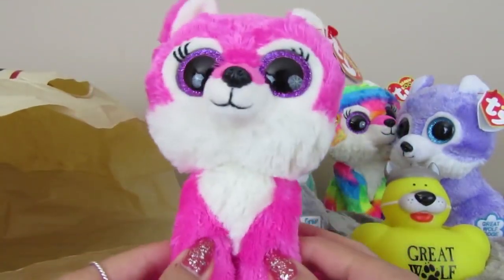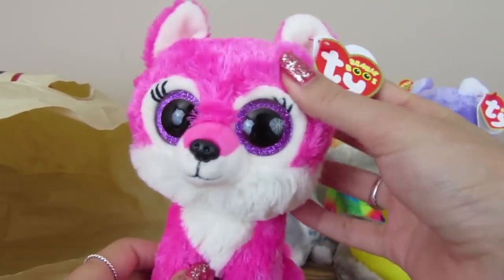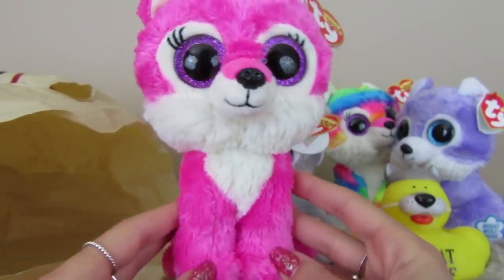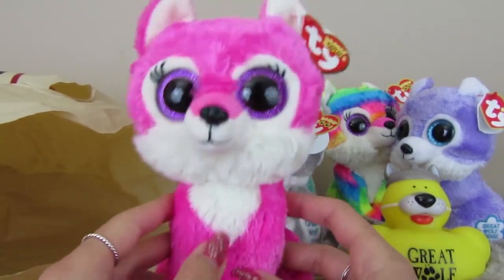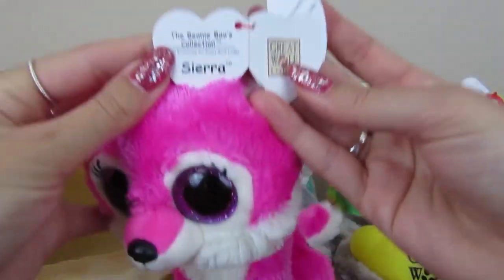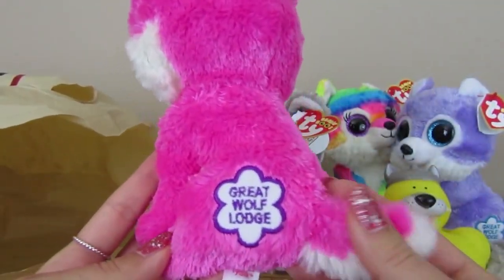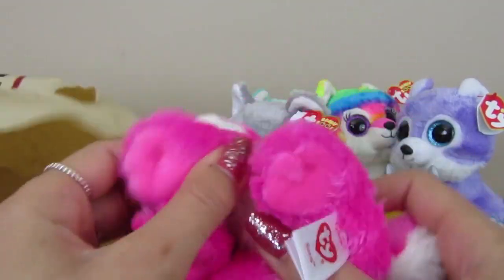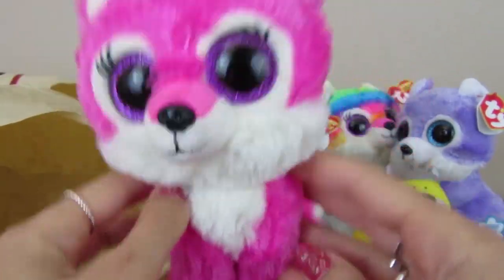Last but not least is this beautiful lady. She also has eyelash extensions — one is longer than the other on this Beanie Boo. She's a beautiful hot pink color and she's really fluffy. She kind of reminds me of a heart — she looks like she's in the shape of a heart. This is Sierra. She has a beautiful Great Wolf Lodge stamp on her. I love her little paws; they're a nice pink. She's just a very pink color overall.